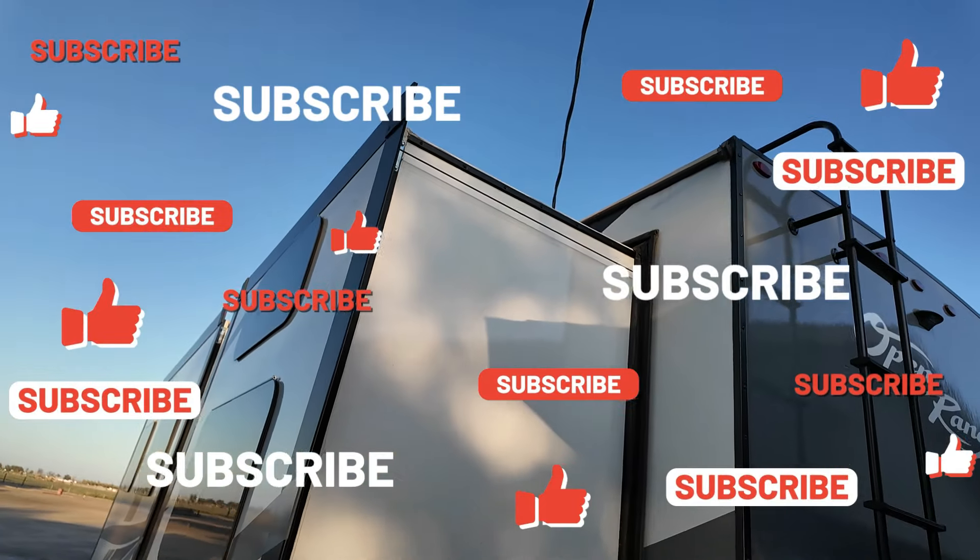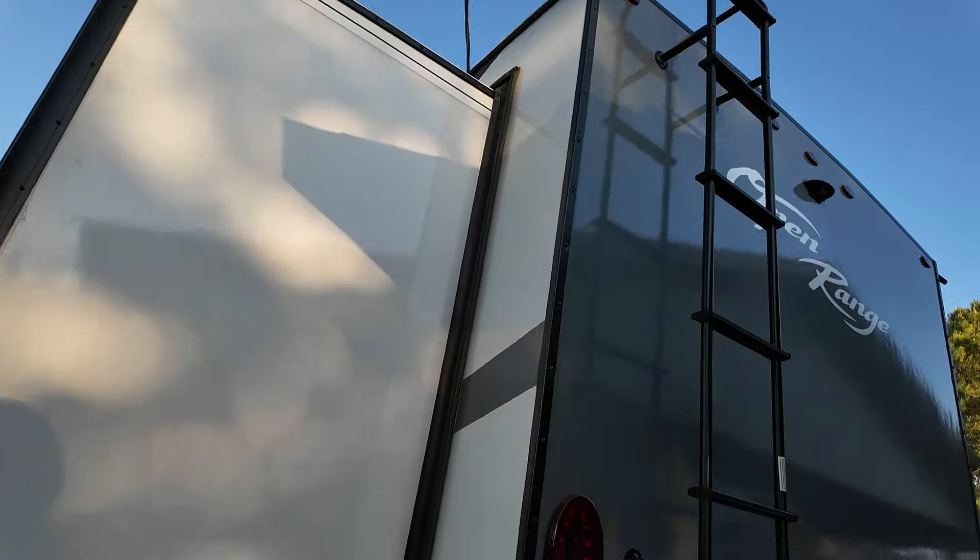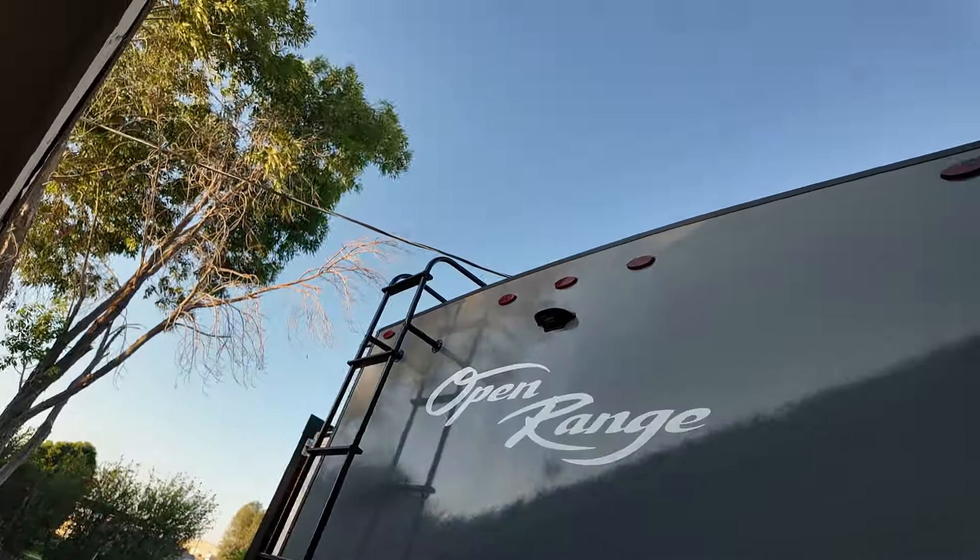I'm trying to get 1,000 subscribers by my birthday, June 29th. So please subscribe, like this video, share, comment, all that good stuff. Thank you for your support of my channel.